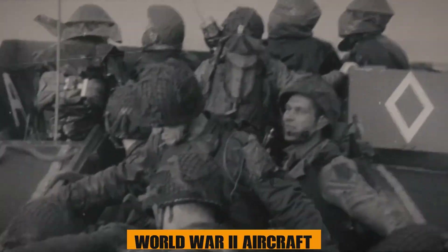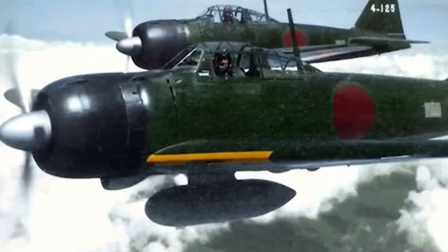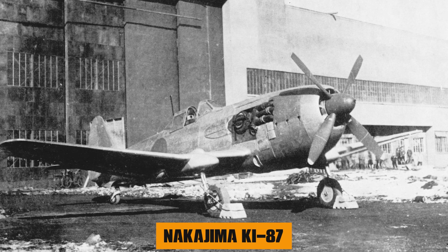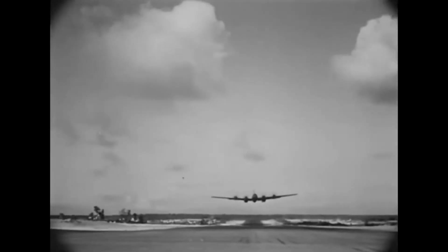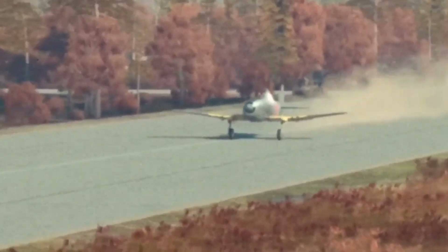Buckle up because we're about to uncover the story of a World War II aircraft that once ruled the skies with mind-boggling speed and altitude prowess. It's not a household name like the Spitfire or Mustang, but the Nakajima Ki-87 is a hidden treasure in aviation history. This forgotten warbird pushed the limits of what was possible in the air, and its tale is nothing short of remarkable.